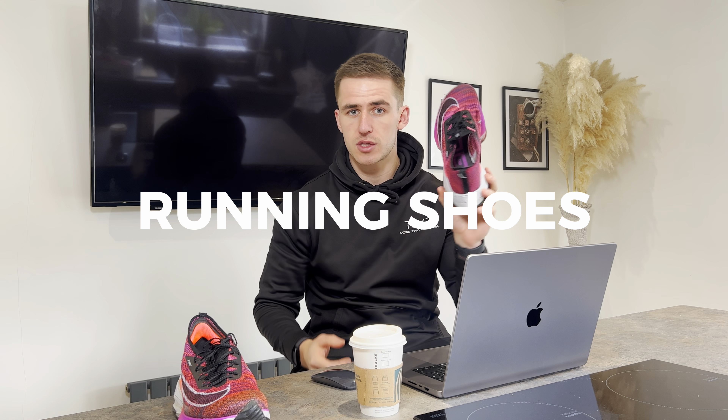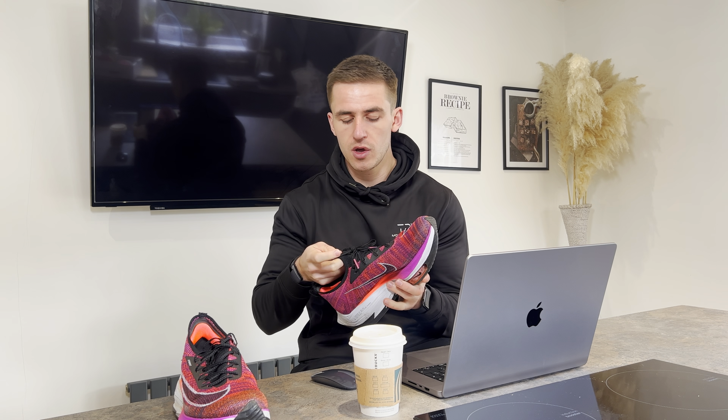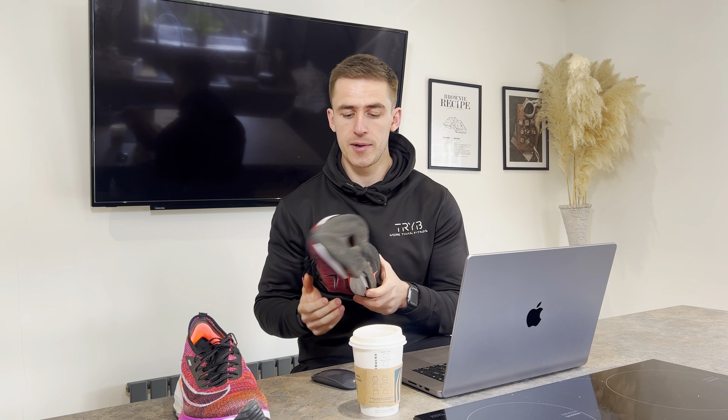First and foremost, the tools, which are your running shoes. I did not realize how important a good pair of runners were until I wore a good pair and then wore a bad pair. These ones here are very expensive — you don't need to spend this much, especially if you're not someone who's into gadgets and technology.